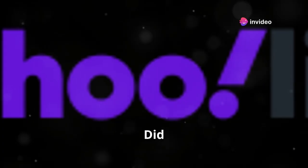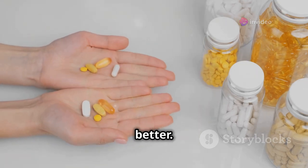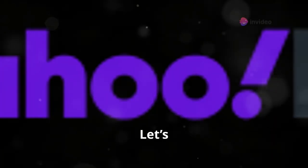Hey there, health enthusiasts! Did you know you might be taking your pills the wrong way? I'm talking about those tiny tablets that are supposed to make you feel better. Today, I'm spilling the beans on some common mistakes and best practices for taking medication. Let's dive in!